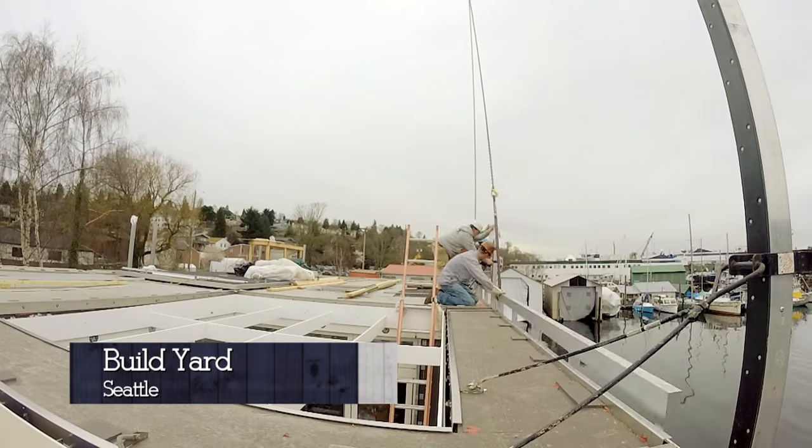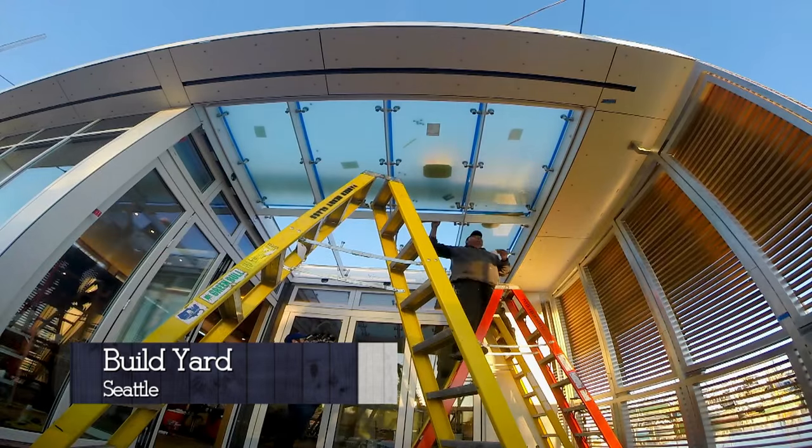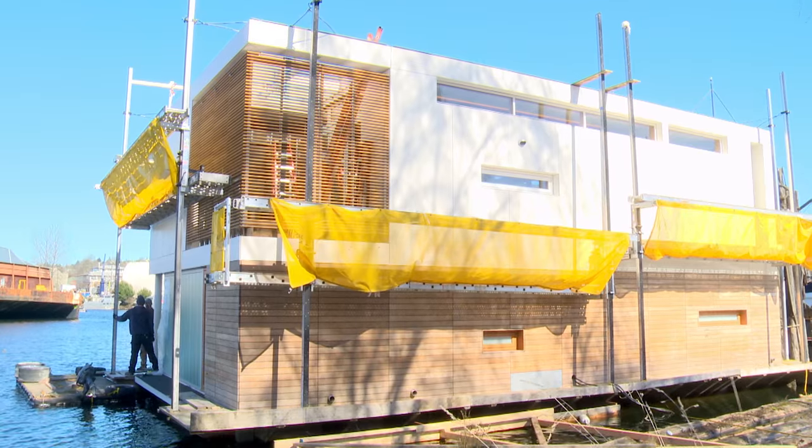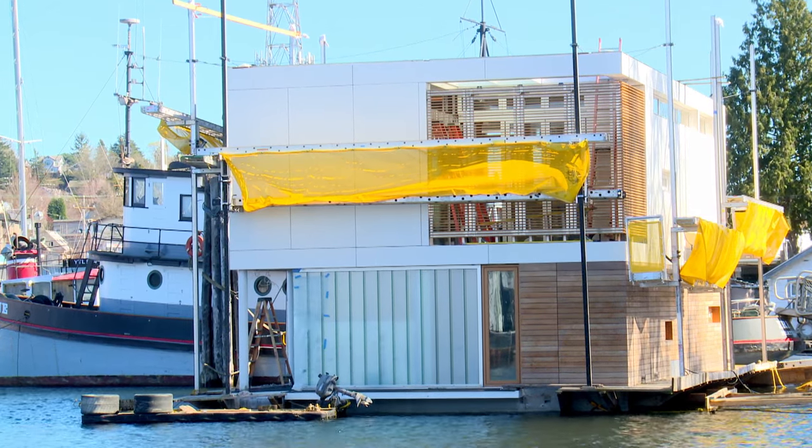Float home builder Greg Totonelli is up for the task. After 12 months of building work, Susan's 190-ton floating home is ready to tow to its new mooring.